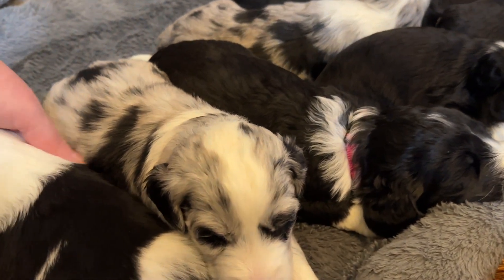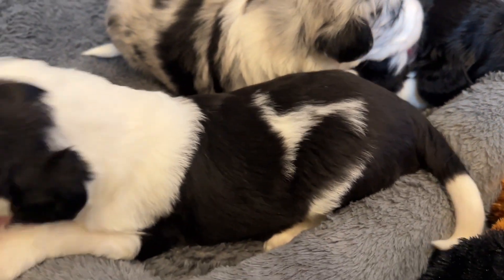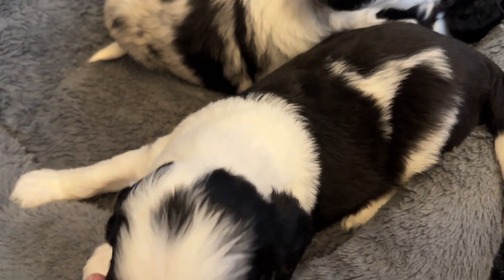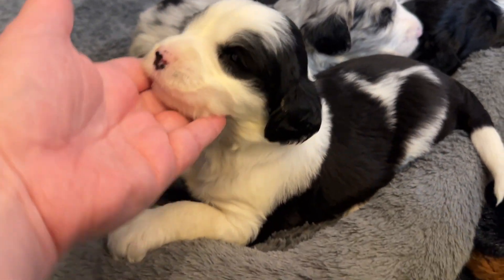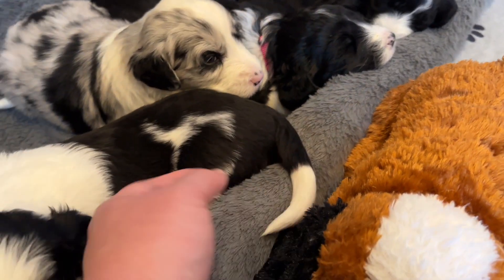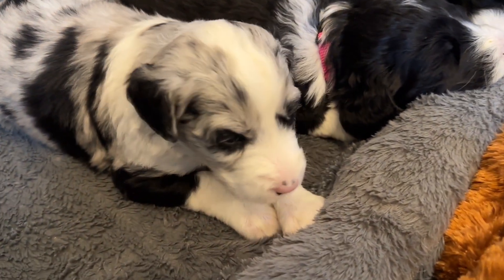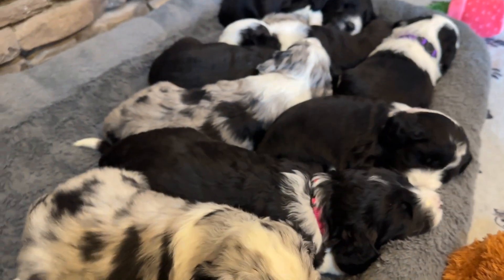So we have a black and white boy right here. This is the puppy we're calling Basil. He's got this little dot on his head, little panda eyes. He's a good mixture of black and white. They'll probably want to curl back together to be in their little sleep pile.